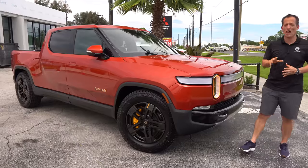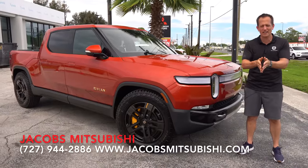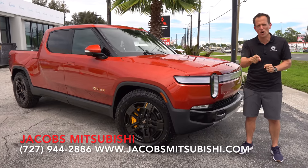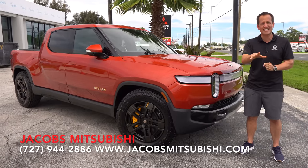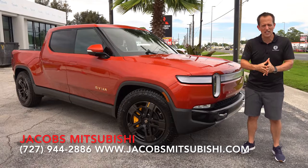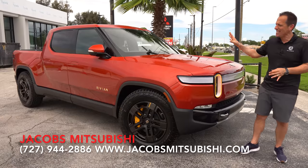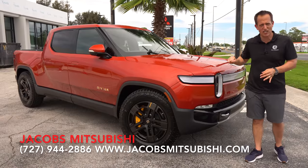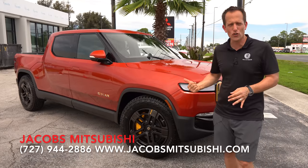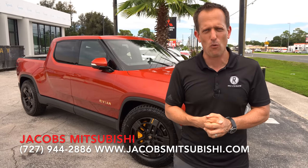Hey guys, what's up? It's Joe Rady from Rady's Rise. We're back here at Jacob's Mitsubishi in Newport Richie, Florida. Since you guys asked for it, we never gave up until we were able to find one of these. This is it — the first ever all-new 2022 Rivian R1T, but it's not just a regular R1T. This is the launch edition of this electrified truck. Before we get into this all-new truck with all electrified power, let's talk about what's going on here.